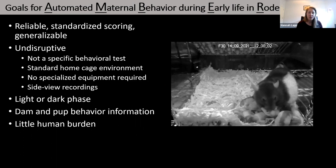We also wanted to gather information during both the light and dark phase, using infrared cameras. And we wanted information about both dam and pup behavior, since the behavior is bi-directional — what the pups do influences how the dam responds to them. A main goal was to reduce the human burden in gathering this information, which is why automating this process was so important.